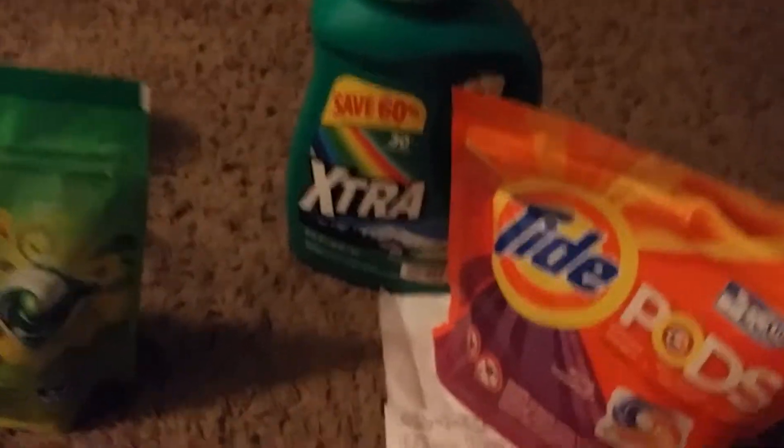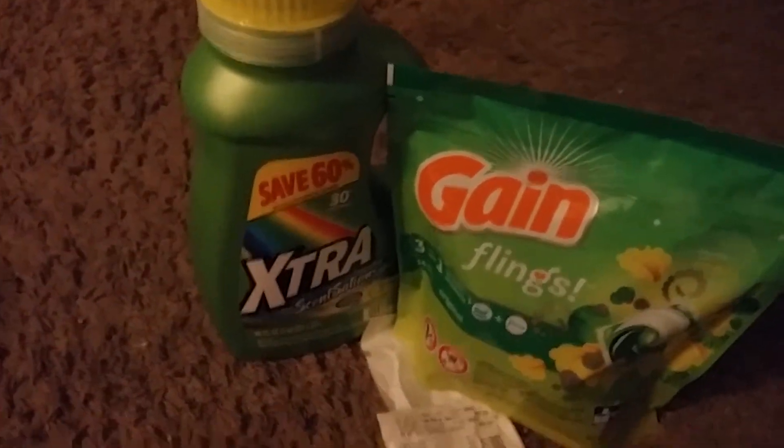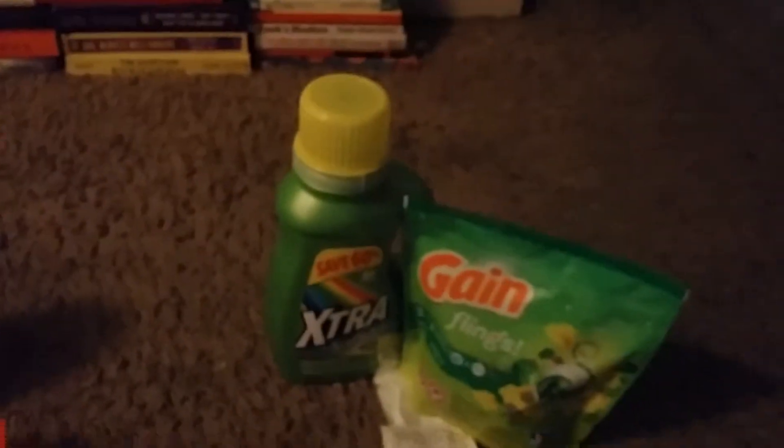This is going to be the fourth order: one Tide Pods and one extra, and this one came to $1.92, which is awesome. And this one is probably my favorite — one Gain pod, one extra — and this one only came to $0.84, which is amazing.